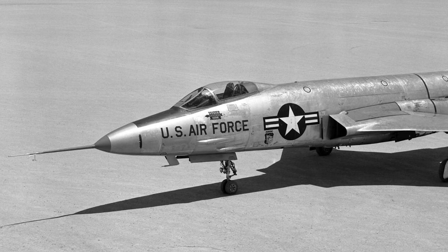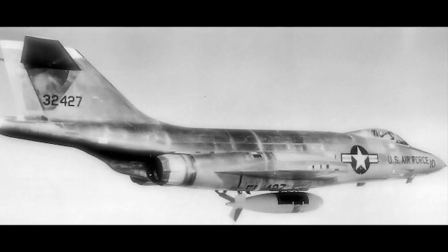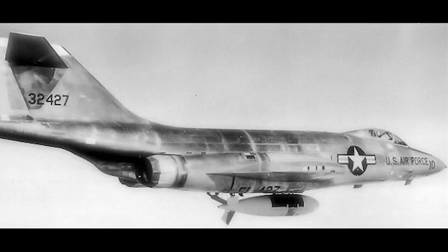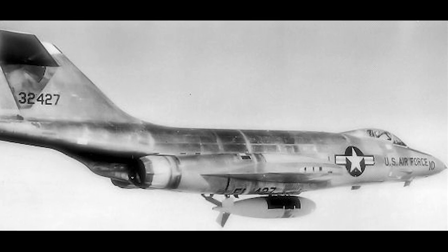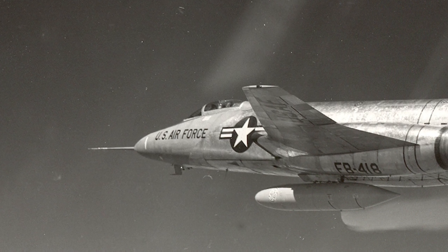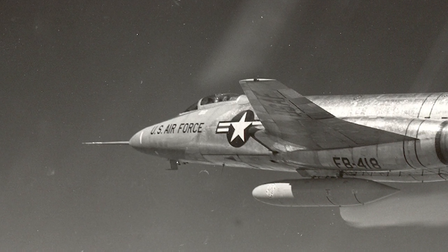The F-101 was reconfigured as a fighter-bomber intended to carry a single nuclear weapon. During initial testing of the first limited production run, a number of problems were discovered. Around 2,300 improvements were made to the aircraft before full production resumed in late 1956. However, the Voodoo had a tendency toward severe pitch-up at high angles of attack, and that problem was never fully solved. The first F-101A was delivered in May 1957 to the 27th Strategic Fighter Wing.